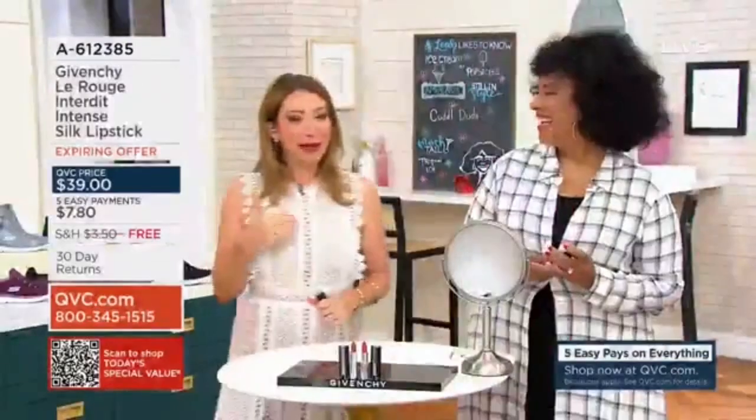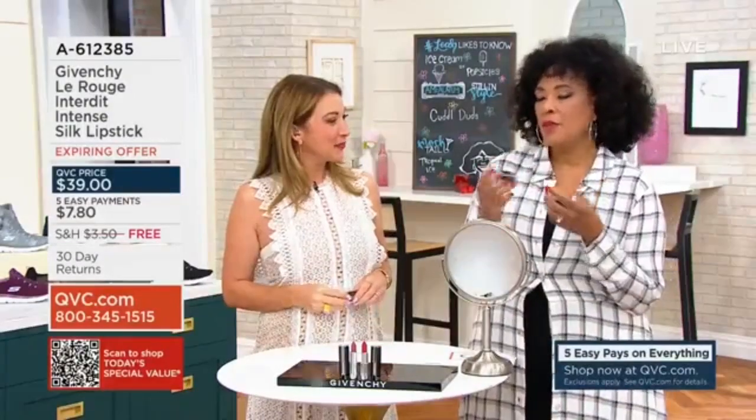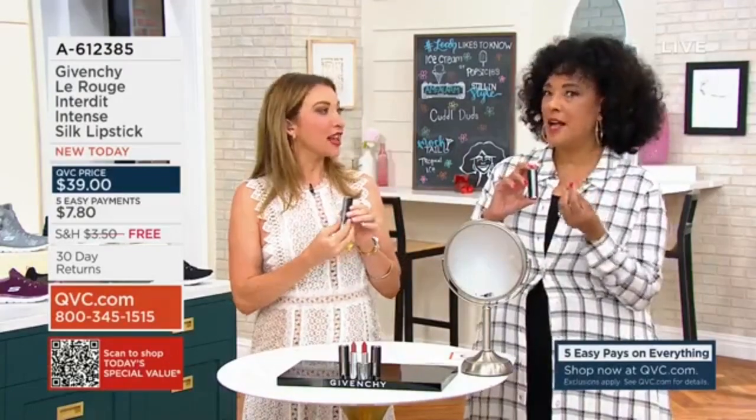This is the iconic packaging — you can see it even on the Givenchy bullet itself. This truly is a designer experience from beginning to end, from opening the package to the leather-wrapped tube that it comes in.